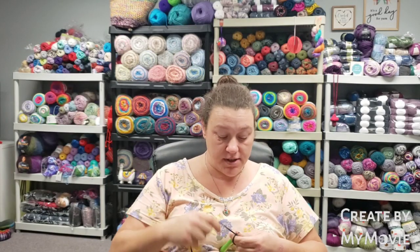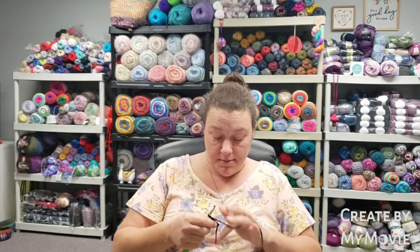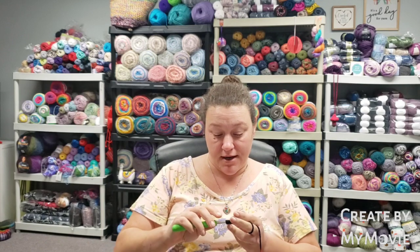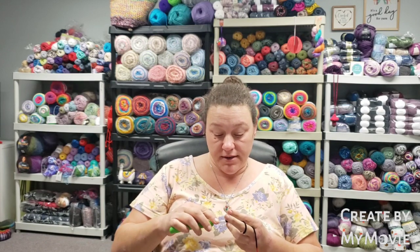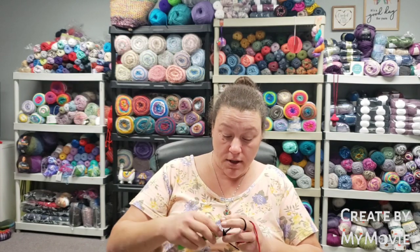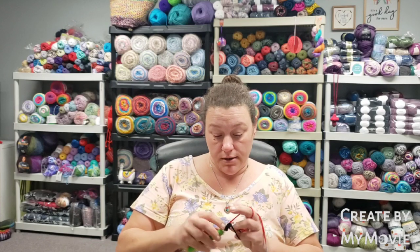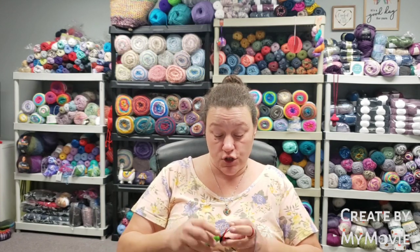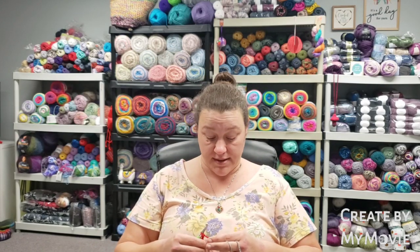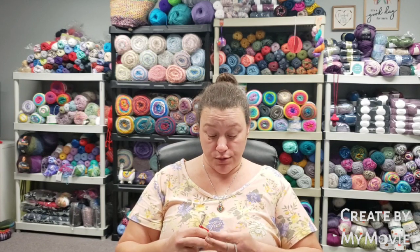I thought I would finish up these squares and talk to you at the same time and see how that goes. I wanted to give you a little update on the house and as to why this is not getting done a little faster. Within the last 24 hours that I've had off, I thought I would be able to squeeze in a little more time to be up here and crochet and hang out and do this challenge. As you guys know, my house was supposed to come on Wednesday.